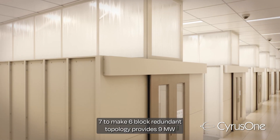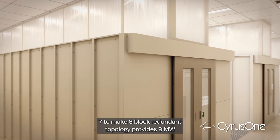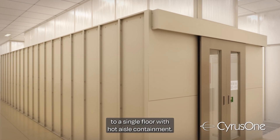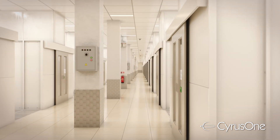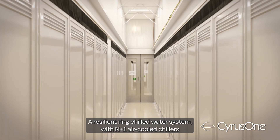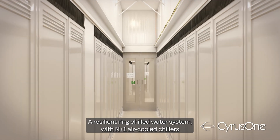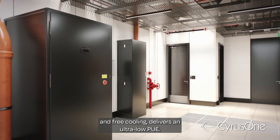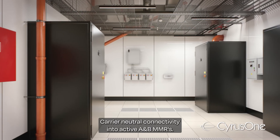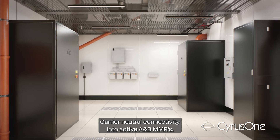A seven-to-make-six block redundant topology provides nine megawatts to a single floor with hot aisle containment. A resilient ring chilled water system with N+1 air-cooled chillers and free cooling delivers an ultra-low PUE, with carrier-neutral connectivity into active A and B MMRs.